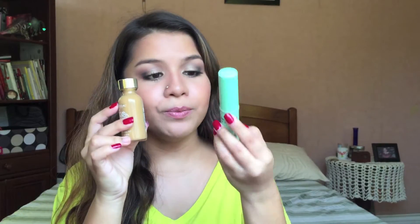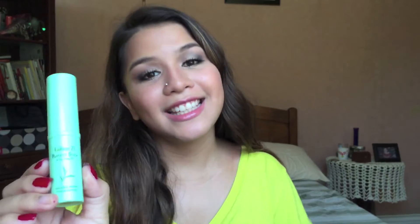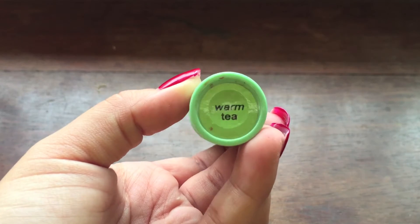Moving on to the natural finish or light to medium coverage category. I'll start with the two I mix with the Mary Kay foundation. The first is a foundation stick from Fashion 21 in the color Warm Tea. I only use this to bronze up my face — I apply it to the temples, right above the cheekbone, and under my jawline, then blend with a buffing brush. It has no coverage; what's left after blending is just the color. Foundations here in the Philippines are very light, so I use this almost all the time.